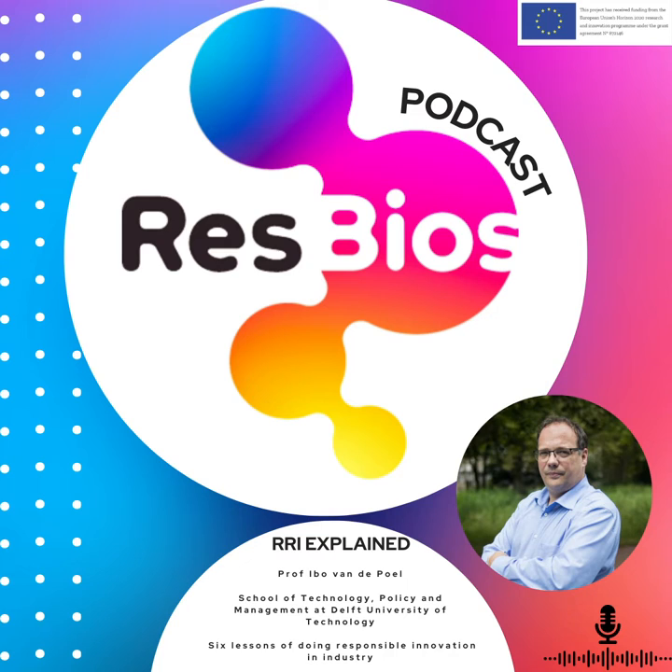Hello, and welcome to RRI Explained, a REST BIOS podcast. It is the aim of the REST BIOS project to embed Responsible Research and Innovation, or RRI, into four universities across Europe, in the hope of improving the interconnectivity between science, research and society, with a particular focus on the biosciences.